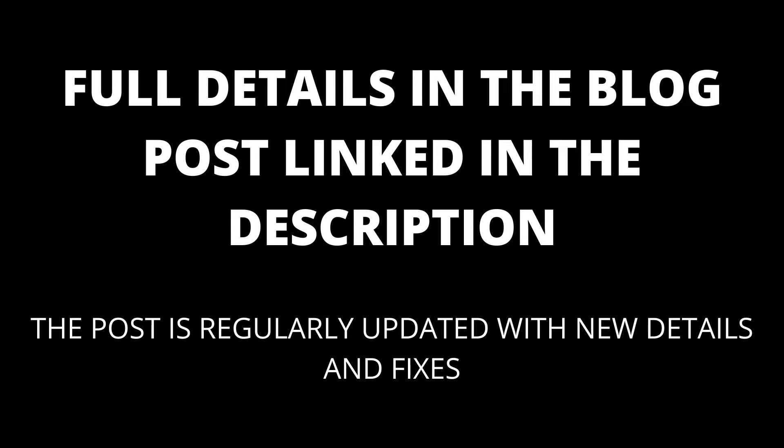Full details are in the blog post linked in the description — the blog post will be kept up to date with any new details that appear. First, let's look at faulty noise canceling or transparency mode. If you have AirPods Pro, some users have found this is the cause of their issues.